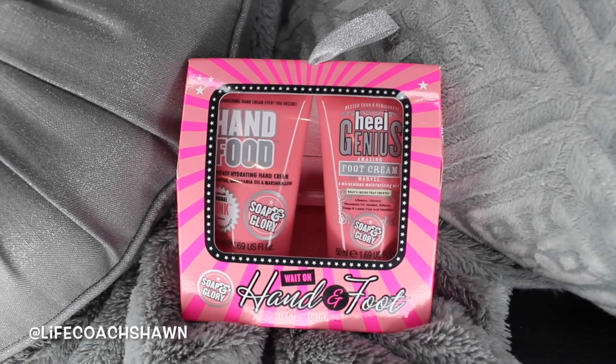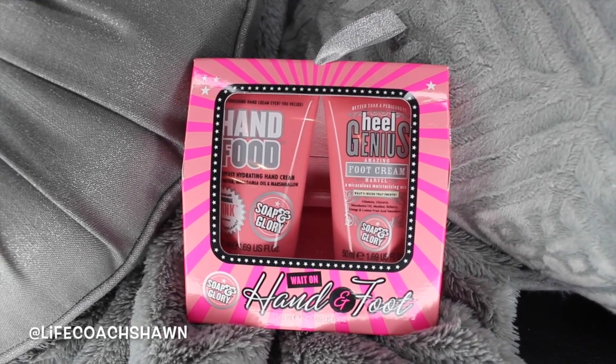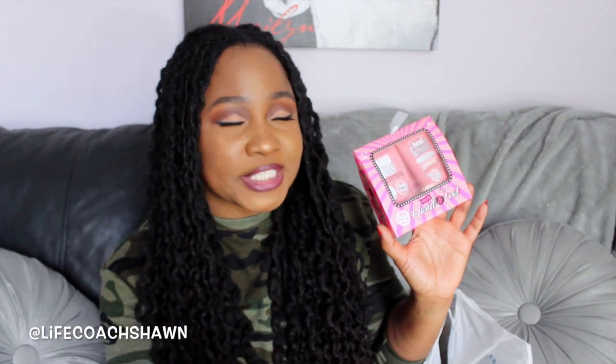I also got this — the Soap and Glory Hand Food and Heel Genius. I actually have had these products before and I love the brand. But I'm traveling next month for my birthday and I wanted some TSA-approved size products to take with me in my toiletry bag.